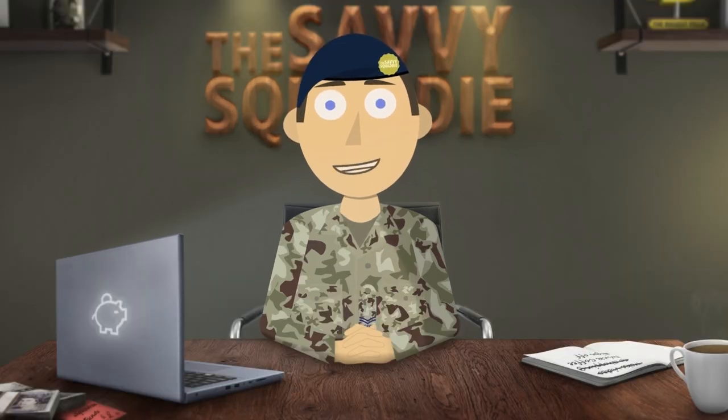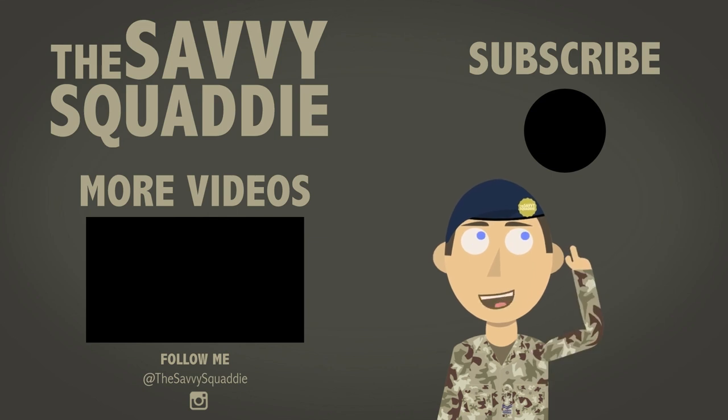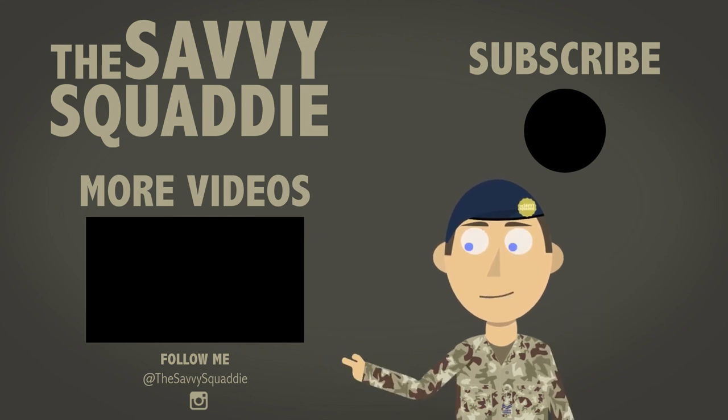Have you received your benefit information statement yet, and if so did you understand it? Let me know in the comments below. Thank you all for watching — if you liked what you just saw please hit the subscribe button, and if you want to see more videos click over there. See you soon.